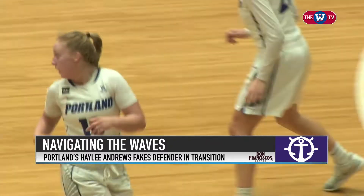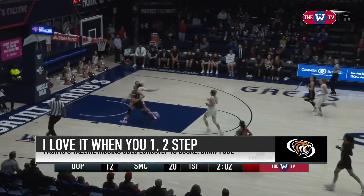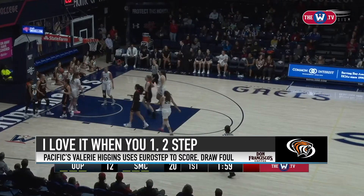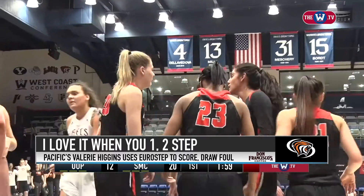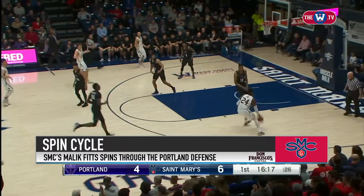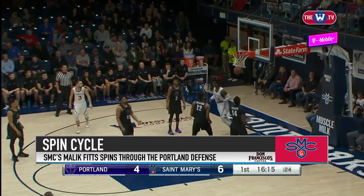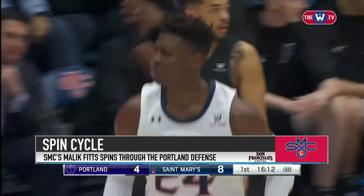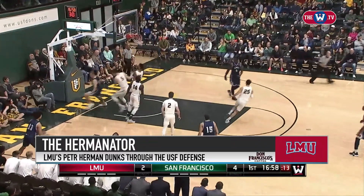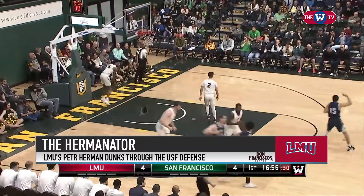Nice little Euro step there. Here comes Higgins — Euro step on Raggio, and she'll get it to fall through. An and-one opportunity with that extra bounce. Another good job by Jordan Hunter. Down low at 6'10", he sure uses that size — what a great athletic move. That's Herman just putting it on the deck and taking it to the hole.